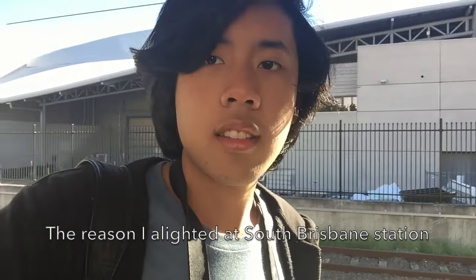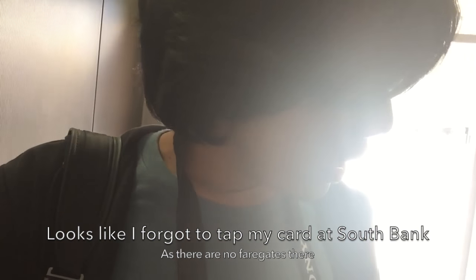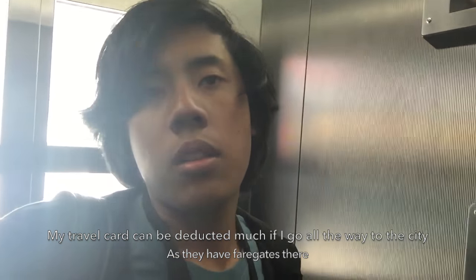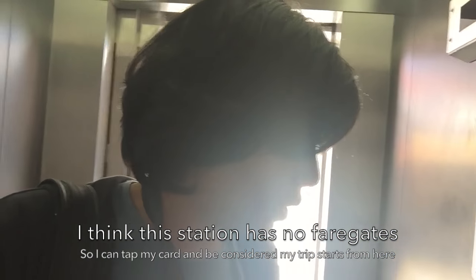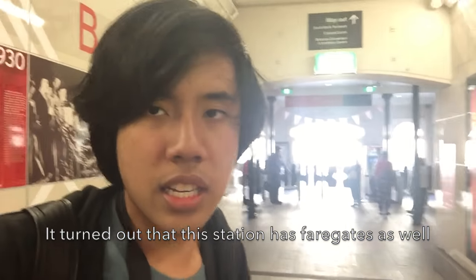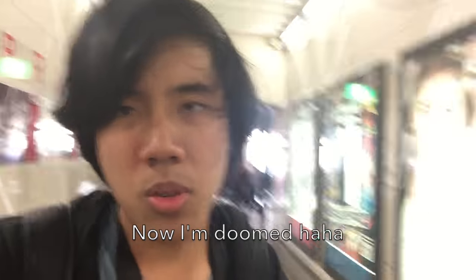I must have alighted at South Brisbane station because I forgot to tap my card in. I'm afraid that it may deduct all of my fare from my card because the central is protected and I think this station is not protected, so I just need to tap here — it's just going to be considered as an entry to check out. As you can see there's a fare gate in this station, so I'm in trouble at both stations.